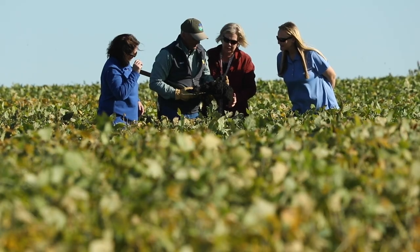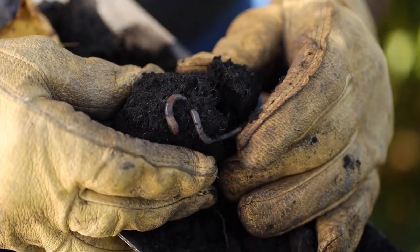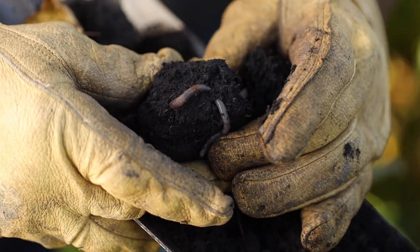Switching to no-till has really helped us on fuel savings, being able to do more with less machinery. We have a lot less inputs in our machinery.